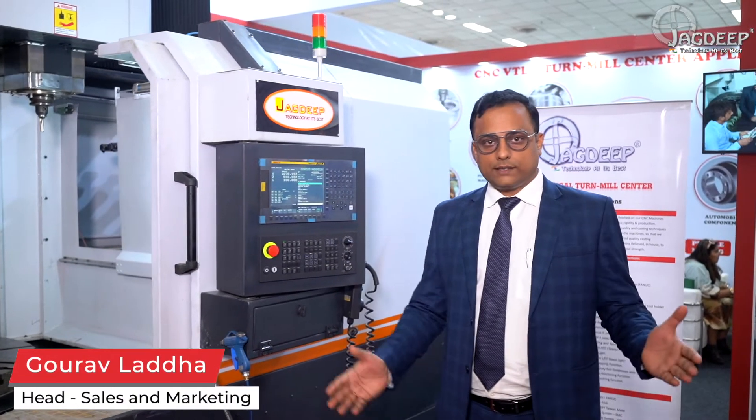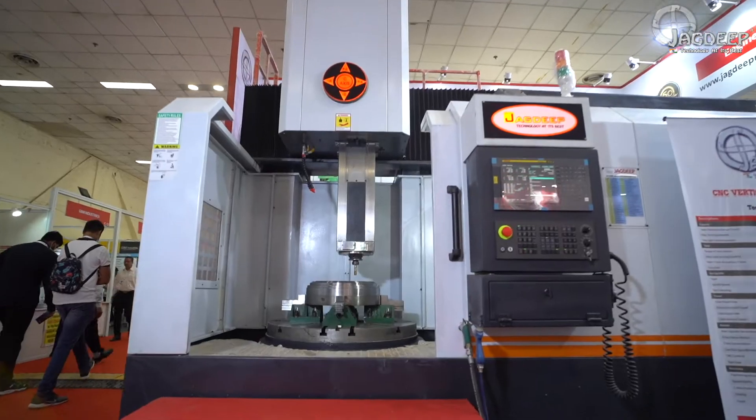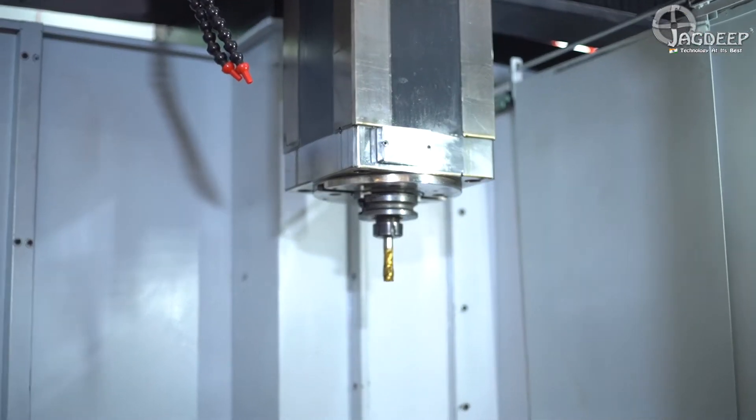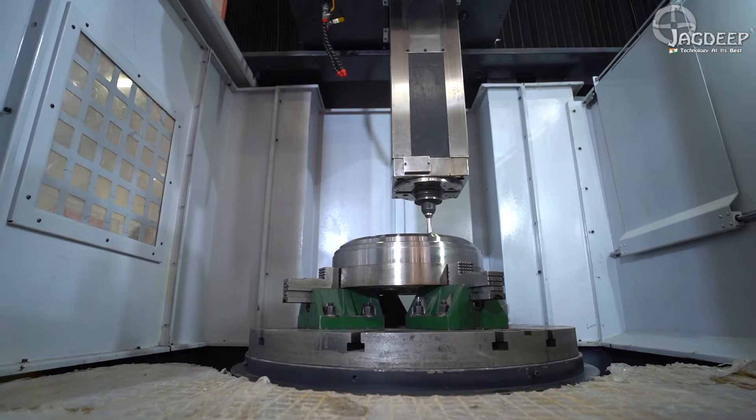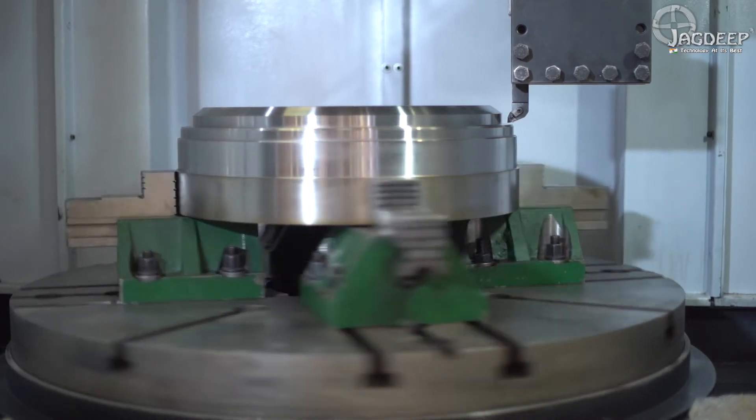Welcome to our booth at Jagdeep. Today we are displaying a versatile machine which is the Vertical Turnmill Center. It is a very unique machine developed by Jagdeep Machines India Private Limited to cater to various industries which were earlier looking for foreign machines, sourced from different countries for operations like wall machining, flange machining, oil and gas industries, cone crusher machining, and big hydro project components.